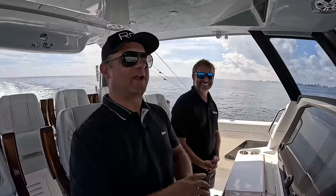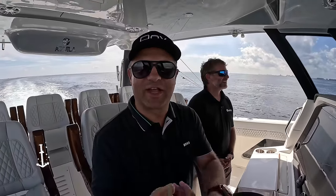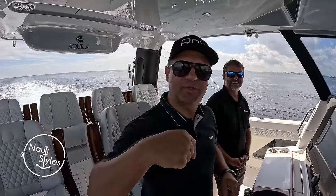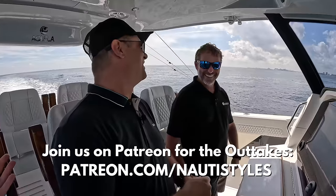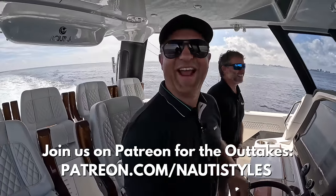Thanks for watching this video. Please like, subscribe, add a comment, and put any questions you have in the comments below. Thank you Rico, thank you Victoria, thanks Elaine.